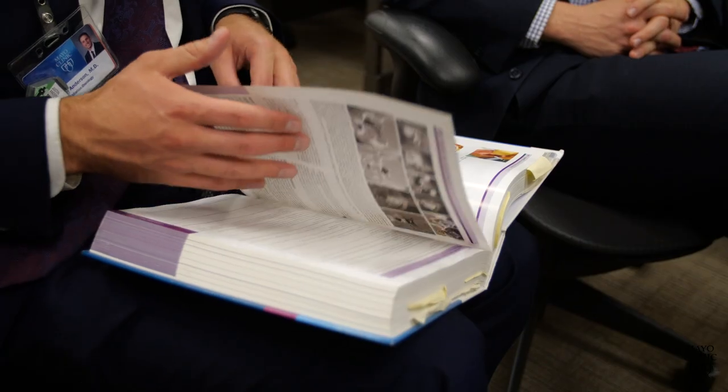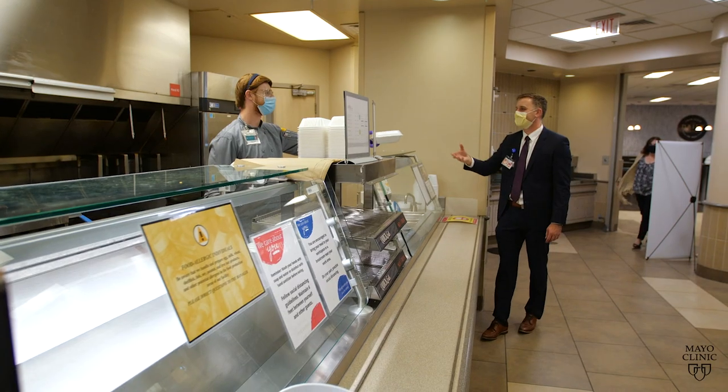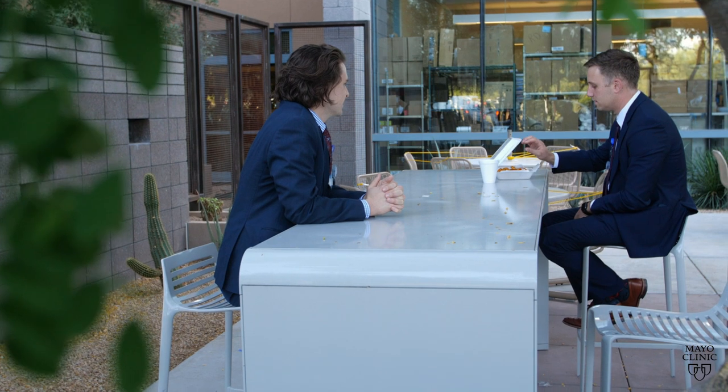When we start here, they provide us a laptop free of charge and our books, and when we need new books, they're willing to purchase them for us. When it comes to day-to-day activities, they provide meal money and there are no extra charges for parking. As an institution as a whole, Mayo does a lot to really make you feel valued.